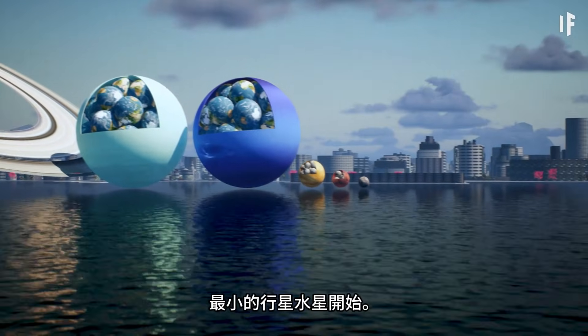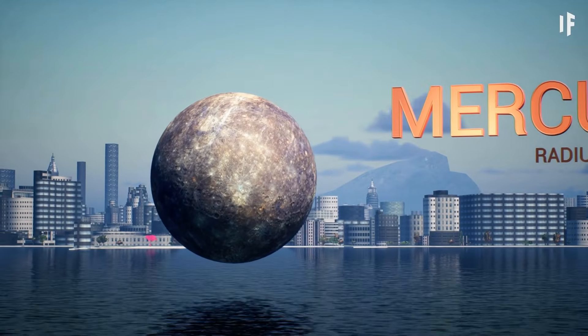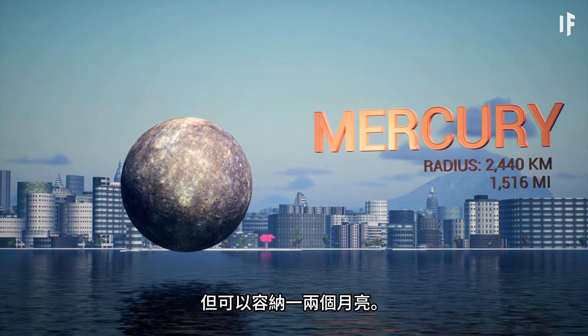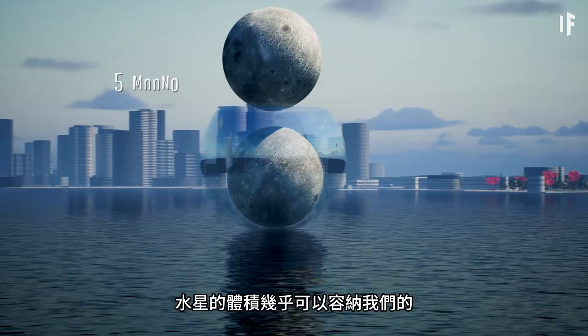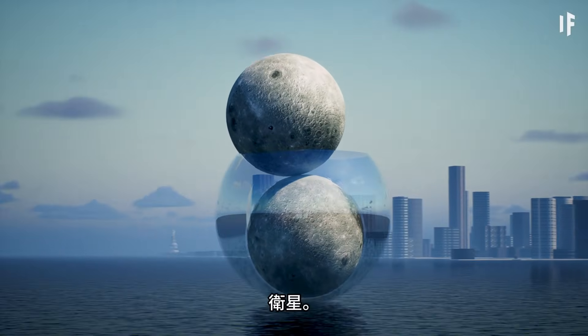Let's start with the smallest planet, Mercury. It's too small to fit even one Earth inside of it. But it can hold a moon or two. Mercury can fit almost two of our moons inside of it. And our moon isn't even the smallest moon in the solar system.